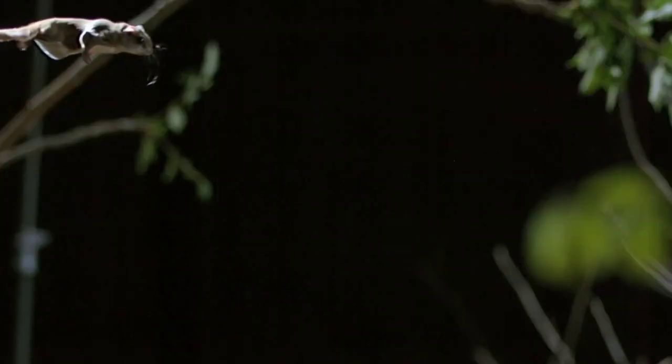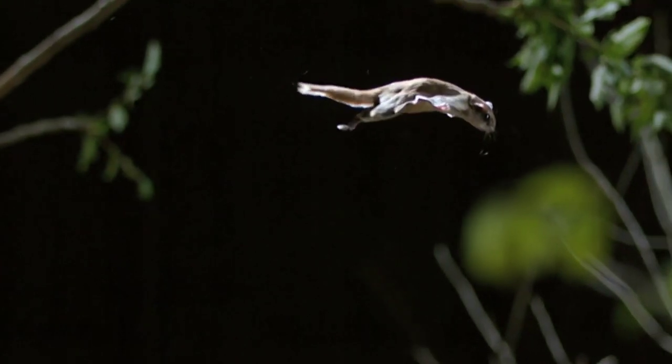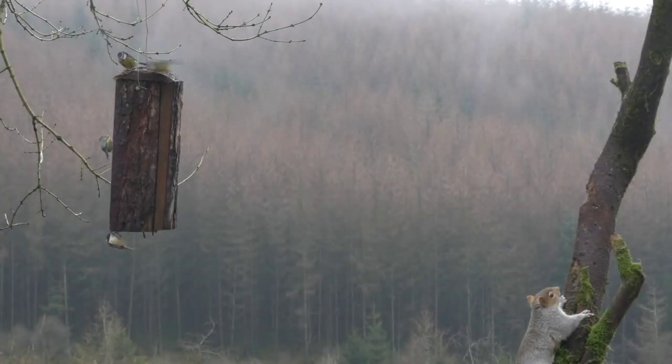So the next time you see a gliding mammal in action, remember that their incredible ability to fly is the result of millions of years of evolution and adaptation.